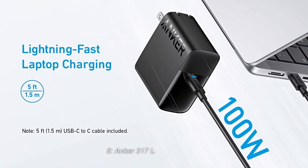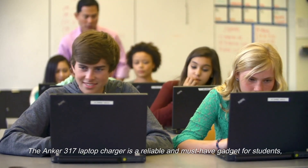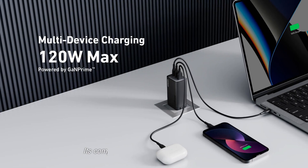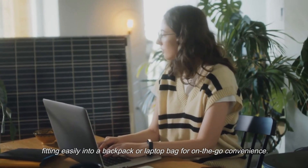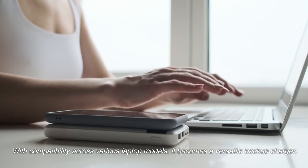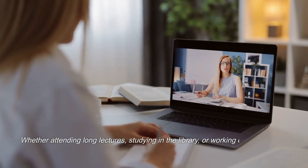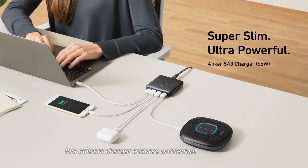8. Anker 317 Laptop Charger. The Anker 317 Laptop Charger is a reliable and must-have gadget for students, providing assurance that their laptops never run out of power during crucial moments. Its compact design makes it highly portable, fitting easily into a backpack or laptop bag. With compatibility across various laptop models, it becomes a versatile backup charger, alleviating the worry of forgetting or losing the original charger. Whether attending long lectures, studying in the library, or working on assignments off-campus, this efficient charger ensures uninterrupted productivity.